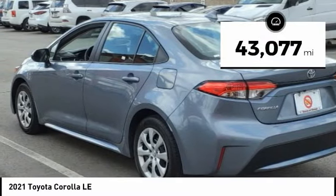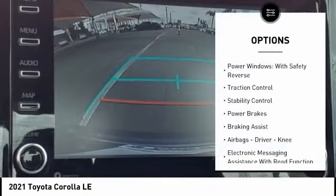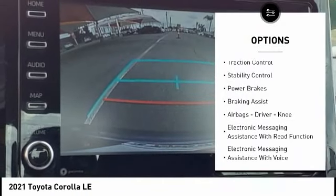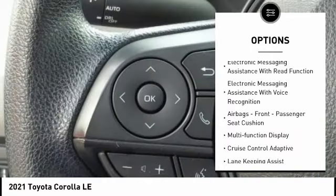This vehicle has less than 45,000 miles. Here are some of this vehicle's great options: Power Windows with Safety Reverse, Traction Control, Stability Control, Power Brakes, and Braking Assist.